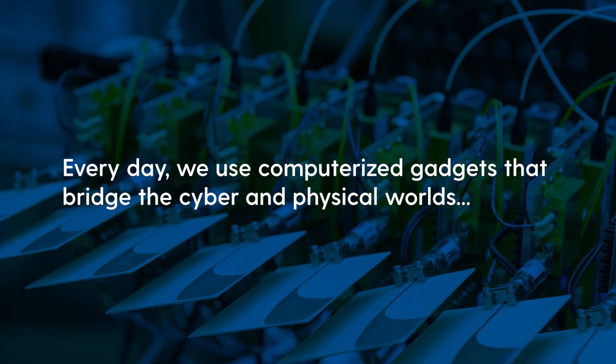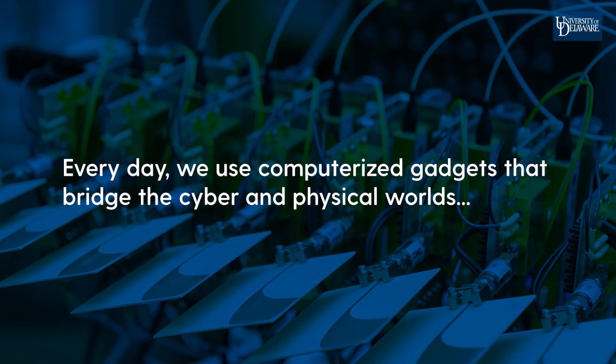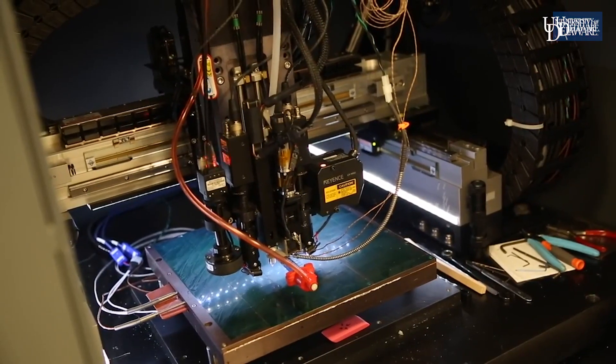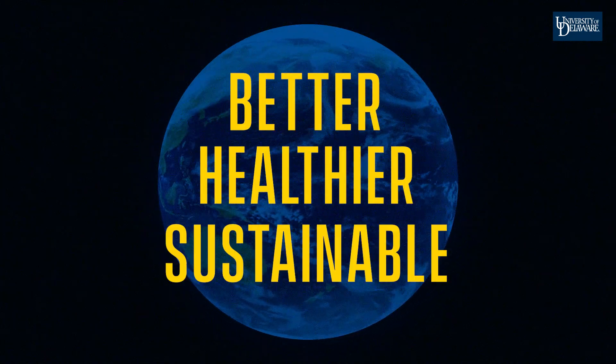Every day, we use computerized gadgets that bridge the cyber and physical worlds, from heart rate monitors to satellites to smartphones and beyond. We've never been more connected. Do you want to be part of the next technological revolution and help people live better, healthier, more sustainable lives?